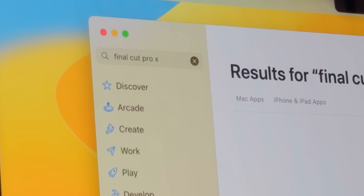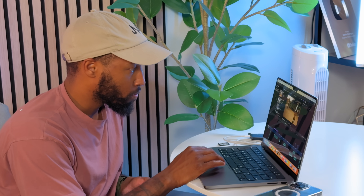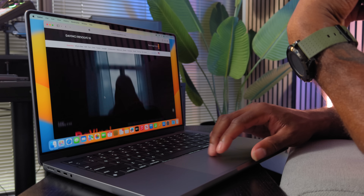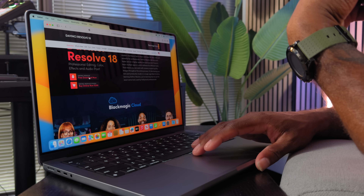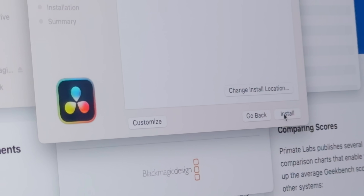I primarily do most of my editing in Final Cut Pro 10, which is Apple software, so I was pretty sure that one was going to work well. I also wanted to test how other programs would perform, like DaVinci, which is a free editor with an optional paid Studio version. I also wanted to test CapCut, because more creators are starting to use it regularly — especially because it's free and it keeps getting better and better.